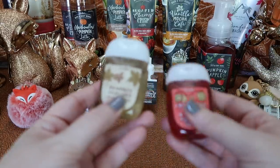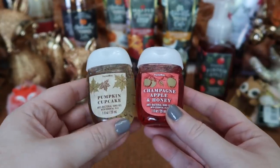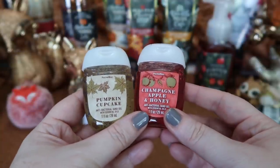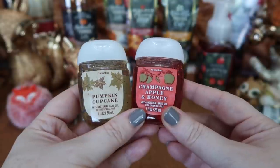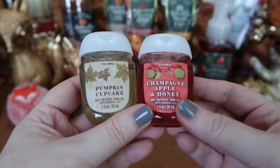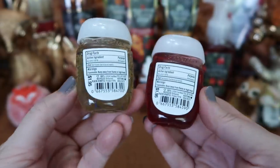I did pick up two of the fall pocket backs. I picked up Pumpkin Cupcake, which is a really delicious bakery, slightly spiced pumpkin scent, and then Champagne Apple and Honey. I really like the labels on these — I think they're really pretty.